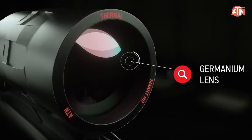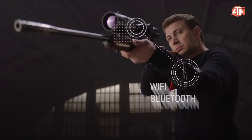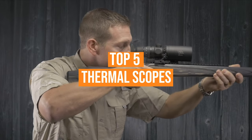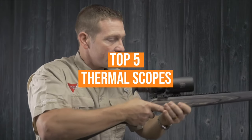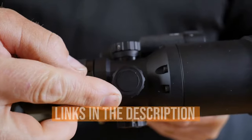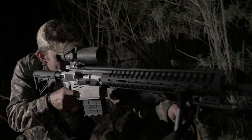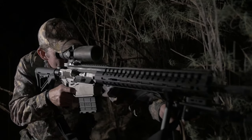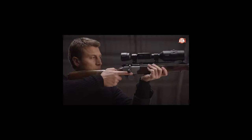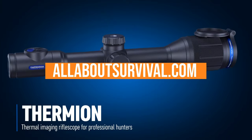Whether you're looking to get your first or upgrade to a more advanced model, we'll show you some of the best thermal scopes so that you too can get in on the action. We have listed the top 5 thermal scopes and their key features, plus things you need to consider to help you choose the best one for you. Links to all the products mentioned in the video are in the description below. You can also find a more detailed analysis and a comparison tool on our website, allaboutsurvival.com.